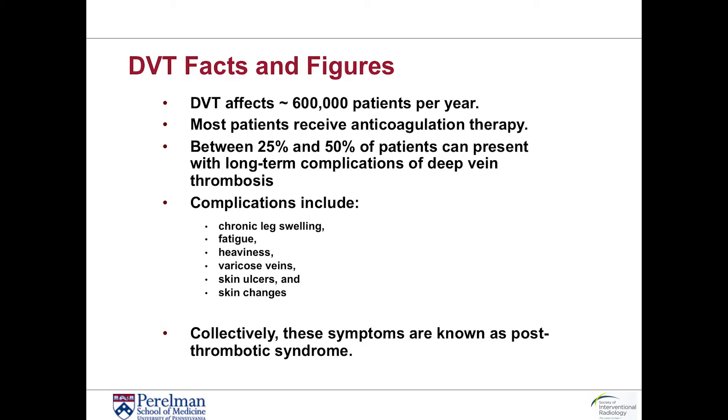Those complications include symptoms such as chronic leg swelling, fatigue, heaviness, varicose veins, skin ulcers, and skin changes. Collectively, these symptoms are known as post-thrombotic syndrome.